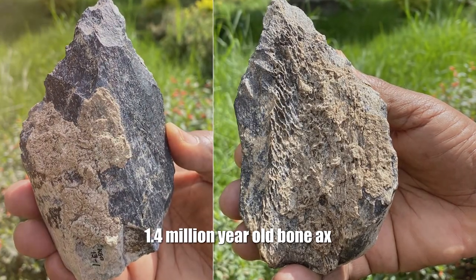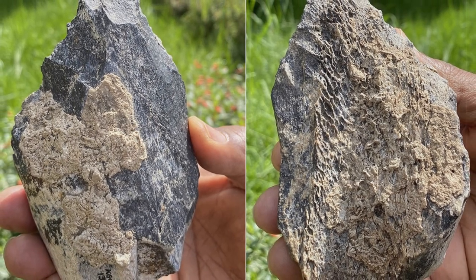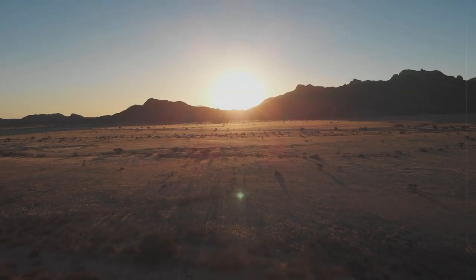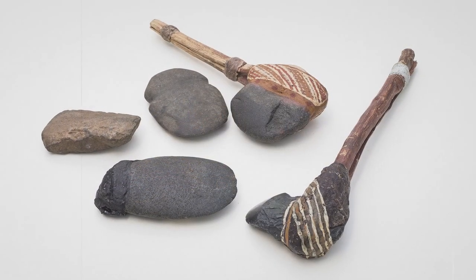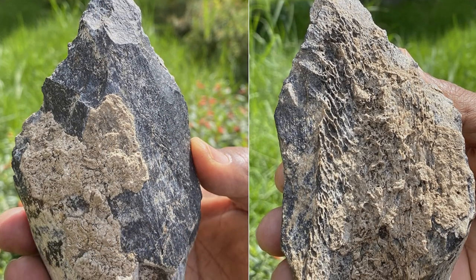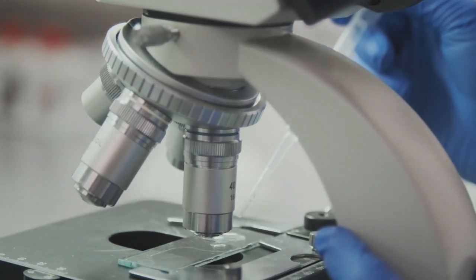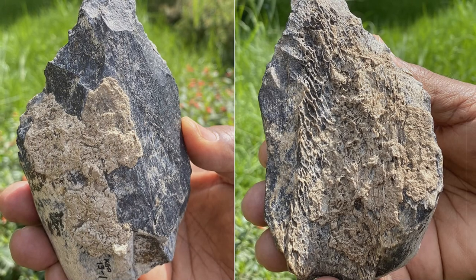1.4 million year old bone axe. An international team of researchers from Japan, Hong Kong and Ethiopia discovered a rare bone axe they believe was made by one of human ancestors about 1.4 million years ago. The unique artifact was discovered in Ethiopia during excavations at a place called Konzo Gardula. Earlier at the same site, scientists discovered stone axes made by representatives of Homo erectus. However, in this case, the weapon turned out to be made of bone — only the second Homo erectus bone axe known to science. Analysis showed its age is about 1.4 million years, and laboratory research confirmed the artifact was made from a hippopotamus femur.